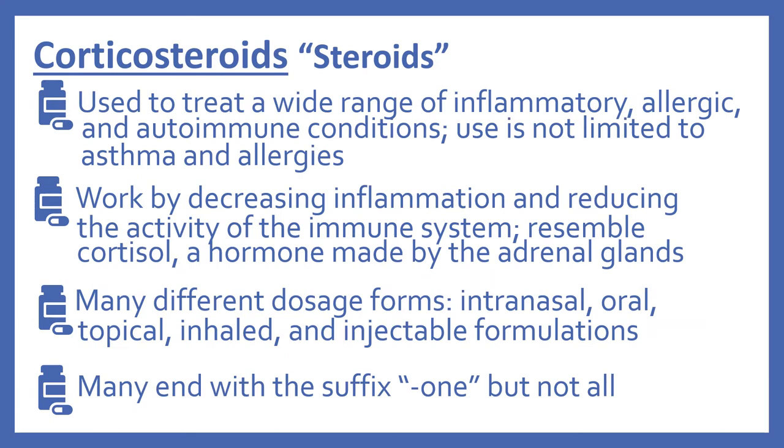Next are the corticosteroids, or sometimes they're just referred to as steroids. These are used to treat a wide range of inflammatory, allergic, and autoimmune conditions, and their use is not limited to asthma and allergies — they have many uses. The steroids work by decreasing inflammation and reducing the activity of the immune system.